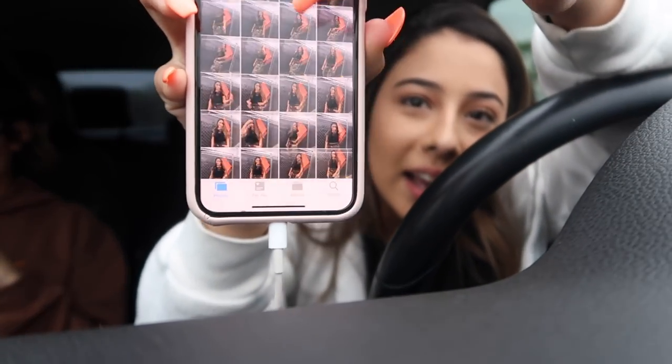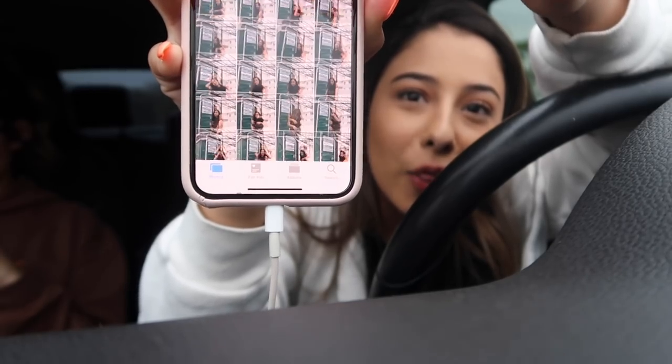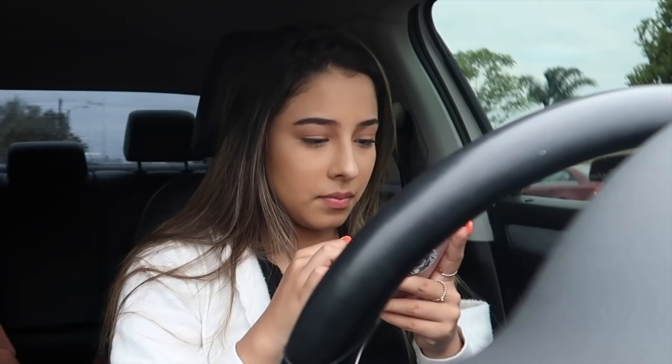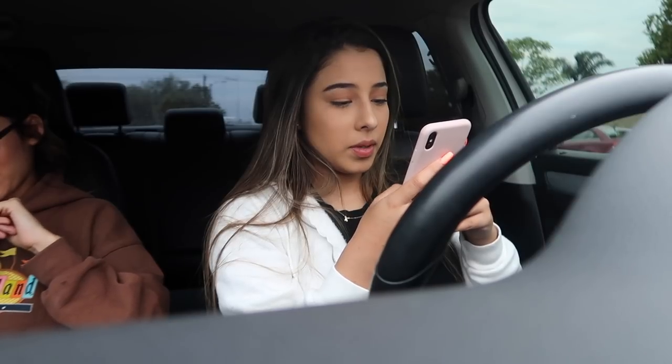Look at this — this many photos. And out of all of those photos I'm probably only gonna find like three good ones. There are so many pictures, oh my god, and most of them are ugly as hell. Not the photographer's issue, but like my face.